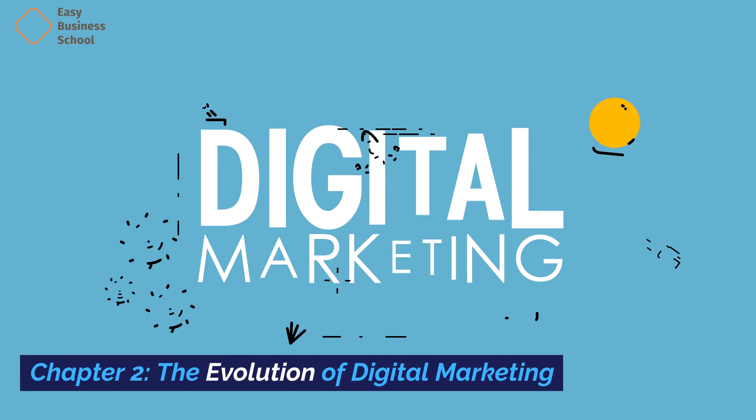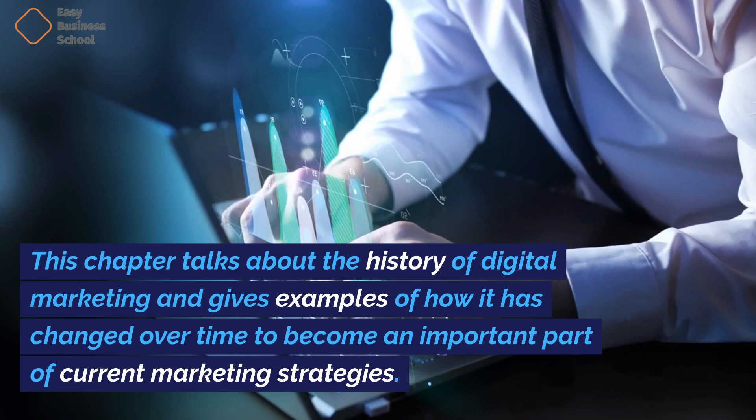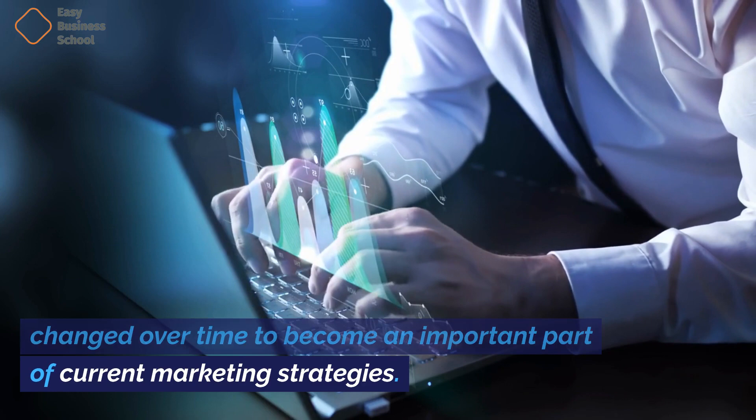Chapter two: The evolution of digital marketing. This chapter talks about the history of digital marketing and gives examples of how it has changed over time to become an important part of current marketing strategies.